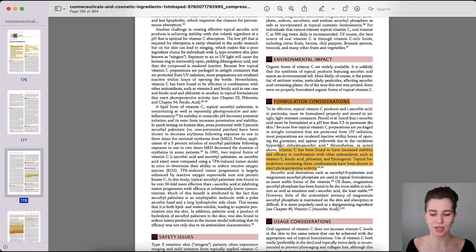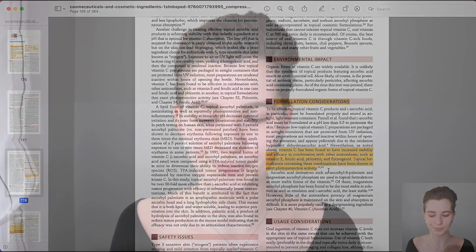Under formulation considerations, vitamin C has been found to have increased stability and efficacy in combination with other antioxidants such as vitamin E, ferulic acid, florentine, and pycnogenol. Topical formulations containing these combinations have been shown to exhibit photoprotective activity. So it's best to combine vitamin C with another antioxidant so that vitamin C is stabilized, as it is quite unstable and can oxidize quickly, while also helping to boost your photoprotective activity.